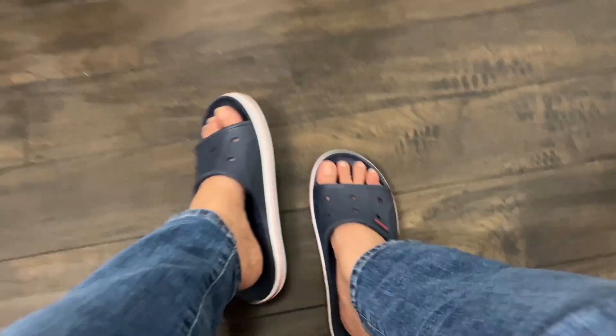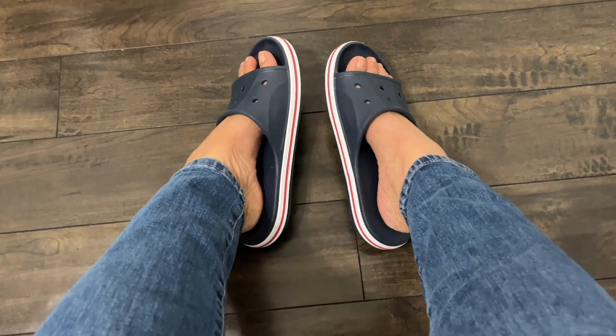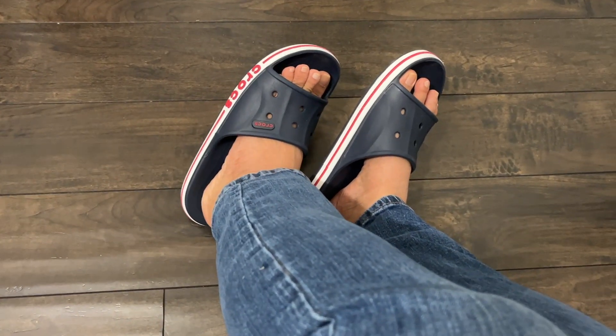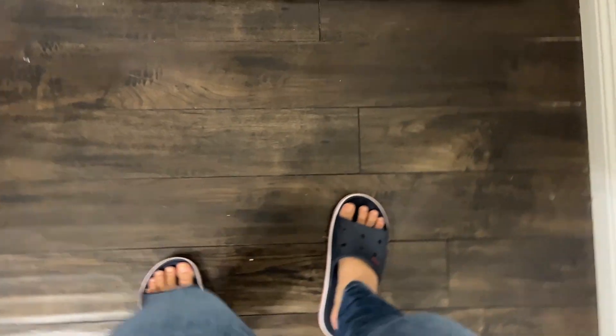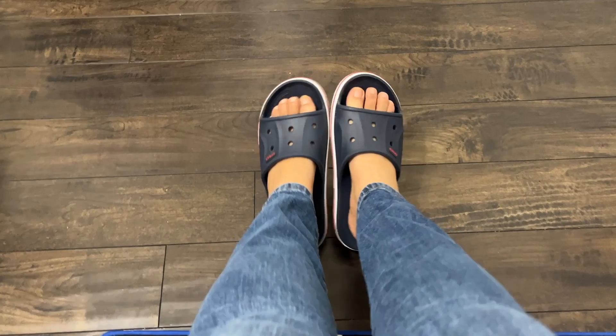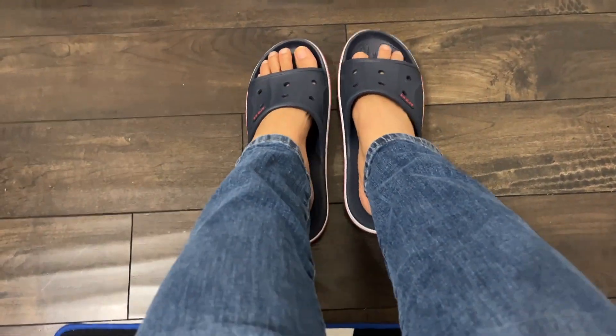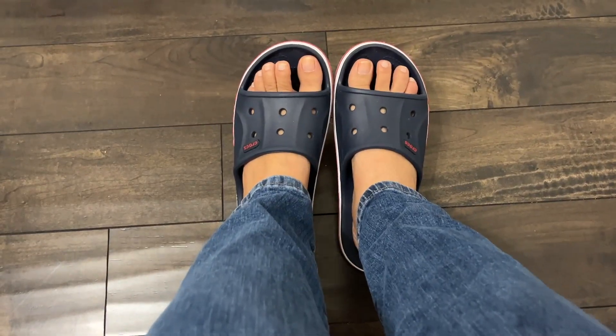Crocs, thank you so much for inventing this. It gives me good support. My back doesn't hurt — finally! I just want to share this good news, and maybe it'll help you too if you're like me, working hard all day.